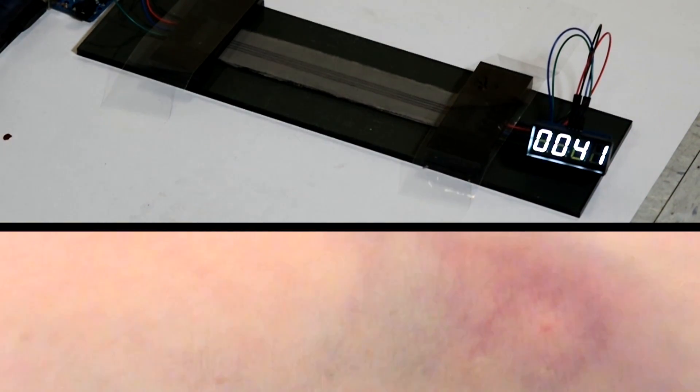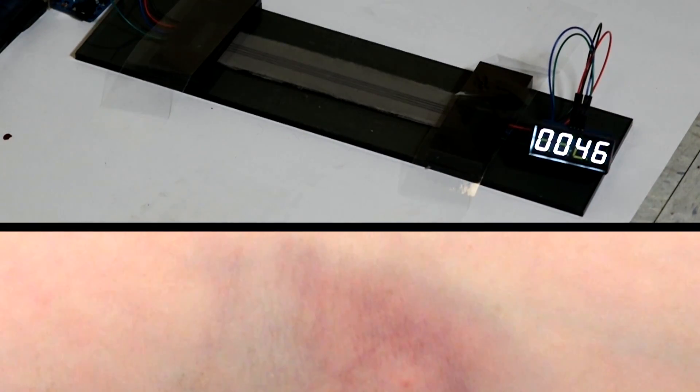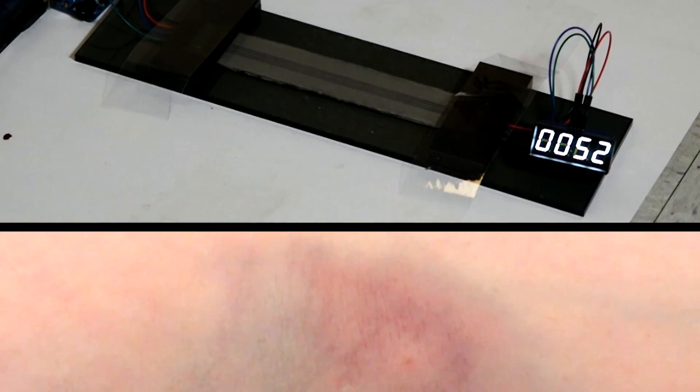This could have important applications in areas like wearable computing, where you want circuits that you can incorporate into textiles or place on your skin. Just like natural skin, if you get bruised or cut, your skin is able to repair itself. Our material also has this property that it can instantaneously restore that electrical functionality, so you don't lose the ability to continue operating that wearable computing device.